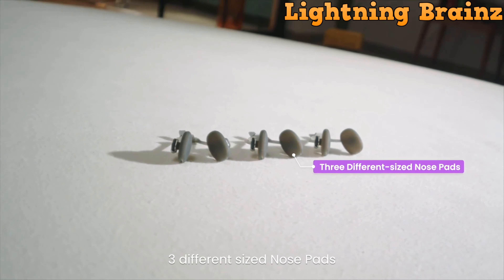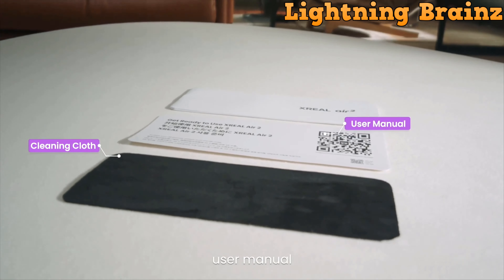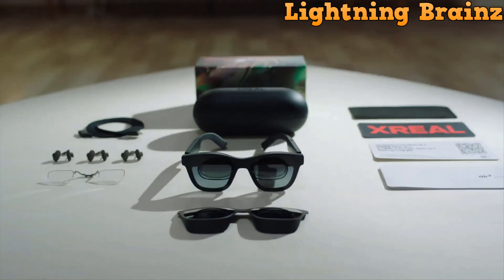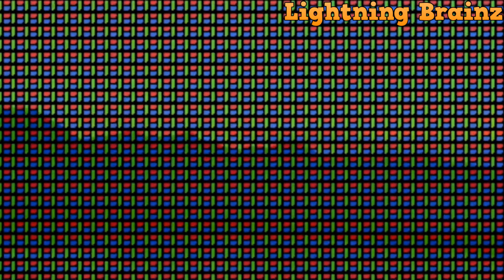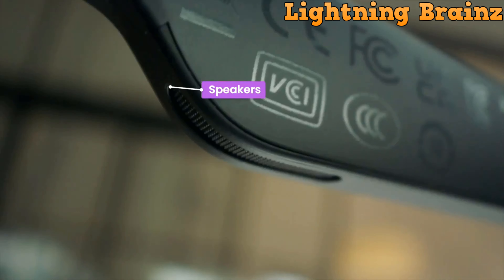Cinematic sound is delivered through an all-new audio system with directional audio technology for privacy and minimal disturbances. Weighing just 72 grams, the Air 2 AR glasses prioritize comfort with an ergonomic design, zero-pressure nose pad, and balanced weight distribution for all-day wear. Compatible with various devices via USB-C, HDMI, and Xreal Beam.